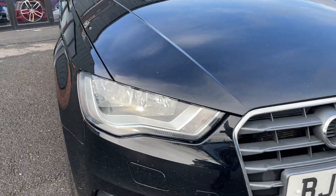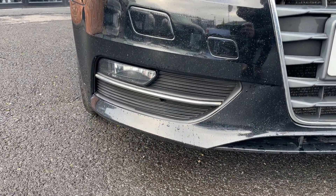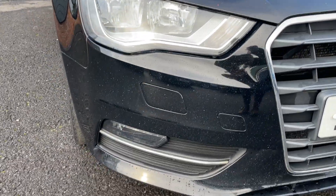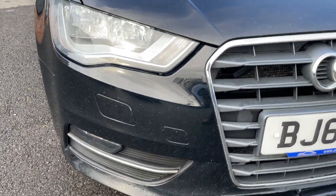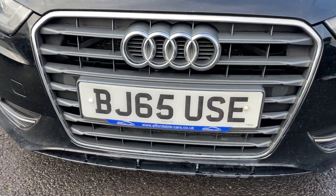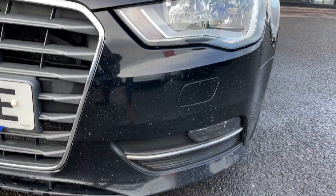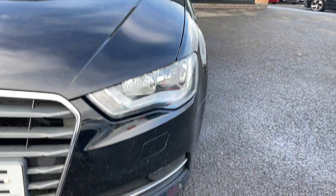On to the front now, looking at the lights and grilles. Driver's light is good, lower grille is good. There are multiple chips on the lower front bumper as you'd expect, but no deep scratches. Main grille is good, passenger light good, and fog light surround good.